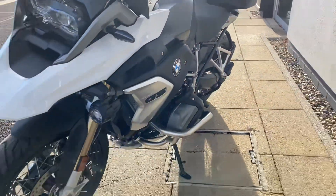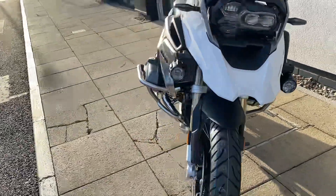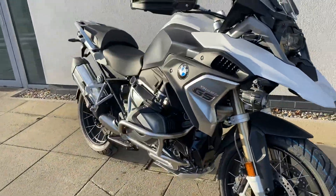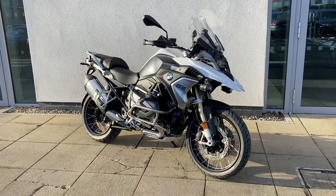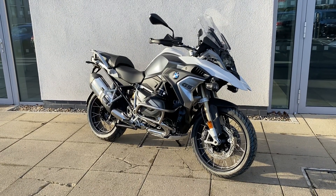Gorgeous looking bike, really high spec. If you'd like to arrange a viewing or you'd like any more information on this bike, just give me a call — Patrick's my name — and the contact number is 018647777. Thank you for watching.